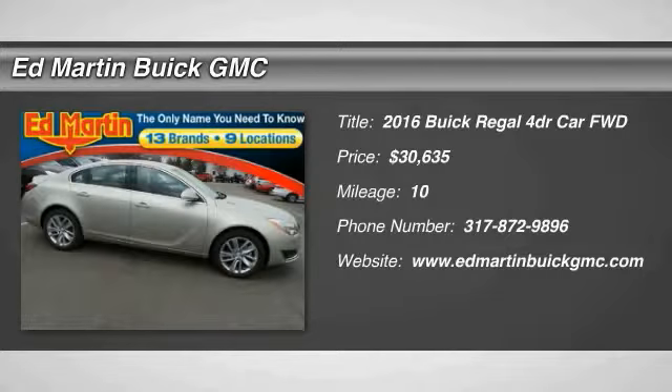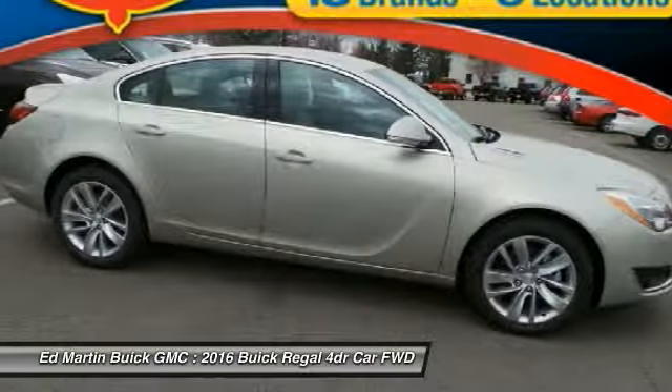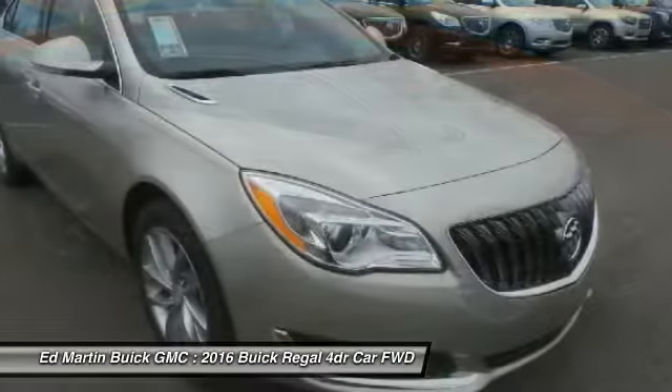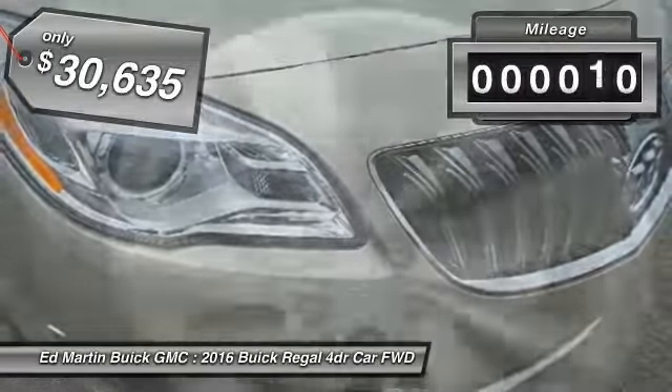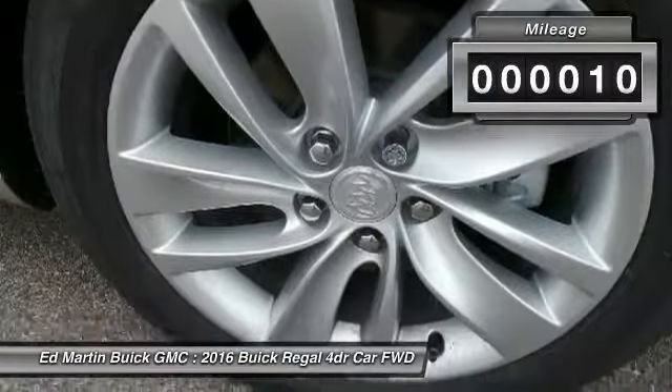2016 Regal. The Buick Regal is based on the European Opel Insignia. The Regal is as much a sports sedan as it is a family sedan and is priced below $35,000. This vehicle has less than 100 miles.